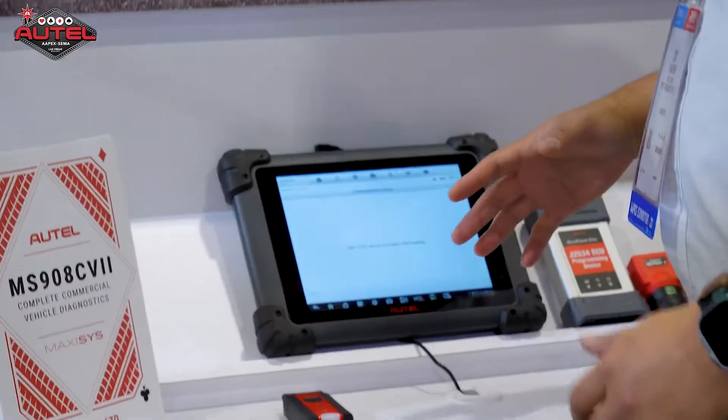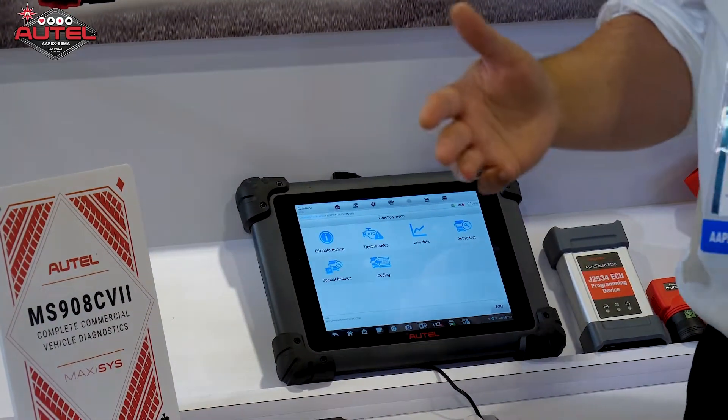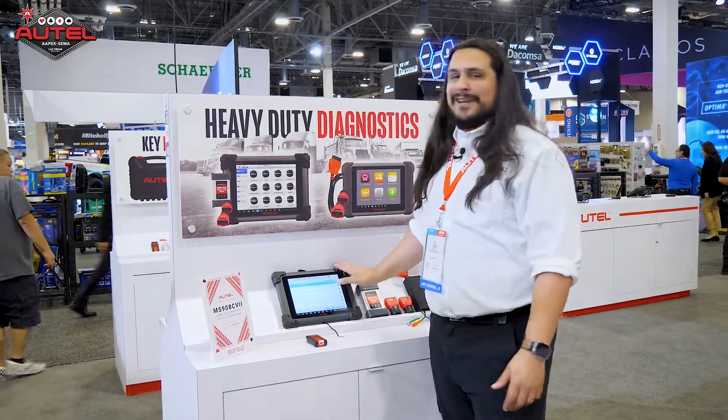Hey everyone, Lou Langone here coming at you at the Autel booth over here at APEX in Las Vegas. Something new for the CV lineup is the MS908CV2. What the 2 is standing for is we have upgraded the hardware on the tablet. Instead of running on Android 4 like we were with the original 908CV, now we're up to Android 10.